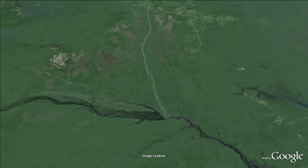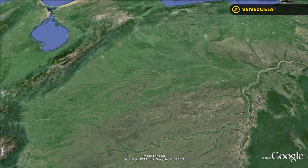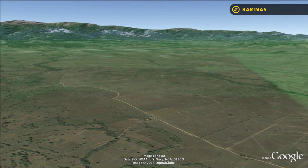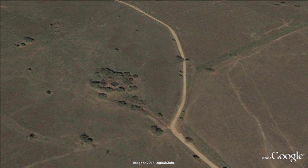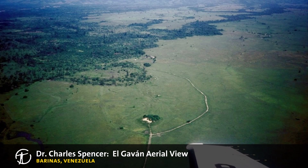Flying north, we leave the basin for more open country in the Barinas region of Venezuela — cattle, ranch, and farm country that borders the Andes to the west and the Cordillera de Merida to the north. Here, Charles Spencer and research associate Elsa Redman have been carrying out excavations of sites with occupations dating to AD 300 to 1000. The largest site, known as El Gavan, had numerous earthworks, including two large mounds more than 10 meters high, as well as 134 smaller mounds. The entire site was circumscribed by an earthwork, oval in shape, as shown both in the Google image and this aerial photo.